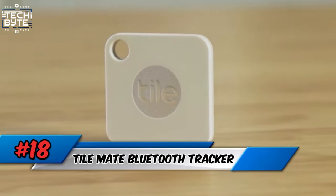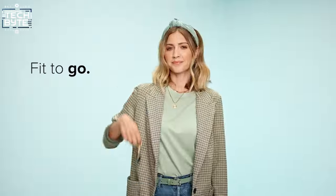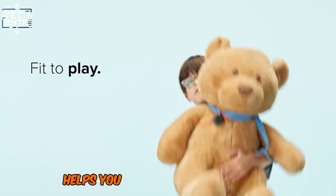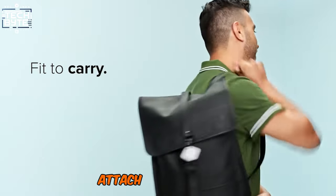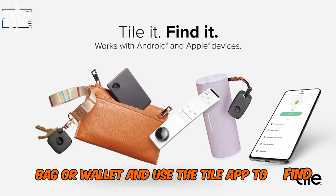Number 18: TileMate Bluetooth Tracker. Check out the TileMate Bluetooth Tracker. This handy device from Tile helps you keep tabs on your stuff. Attach it to your keys, bag, or wallet, and use the Tile app to find them easily.